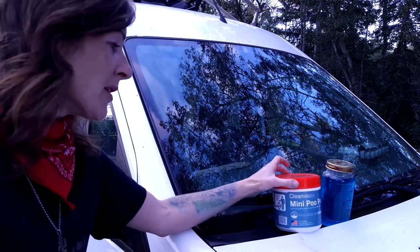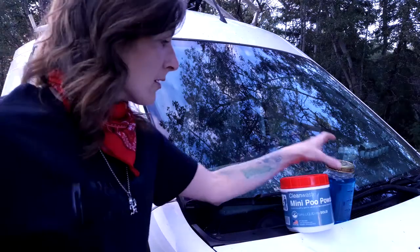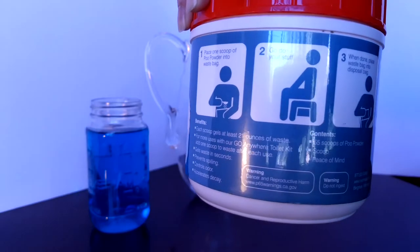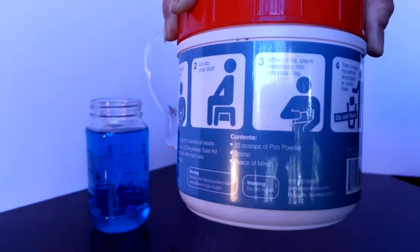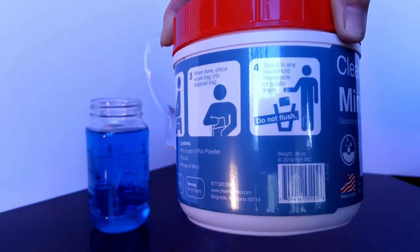This stuff — one scoop turns liquid into solid. I got this on Amazon for about 50 bucks, and the mini poo powder holds 55 scoops. For pennies, you can have your own private bathroom on the go.